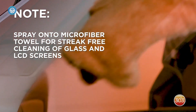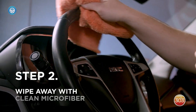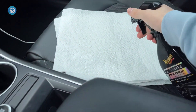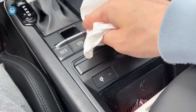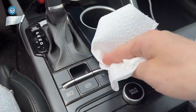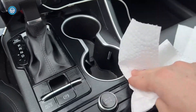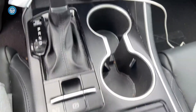Some negative reviews were centered around residue that the 303 left behind on dashboards after cleaning. 4. Meguiar's Ultimate Interior Detailer. It smells great, it cleans well, it's priced just right, and it offers UV protection. Something that helps it stand out is that you can buff it with a cotton cloth for a higher shine, or microfiber for more of a matte finish. That level of flexibility helps this product capture more people's attention than many of the others.